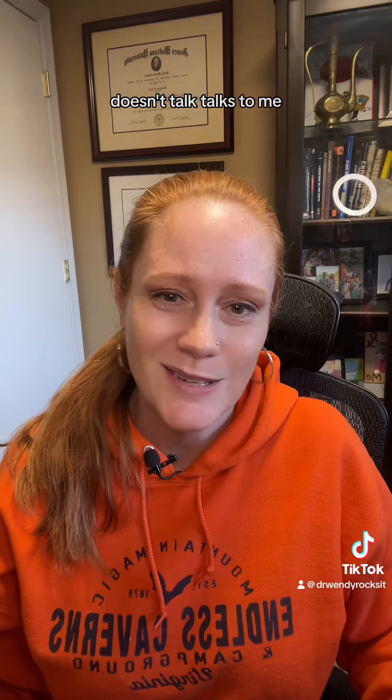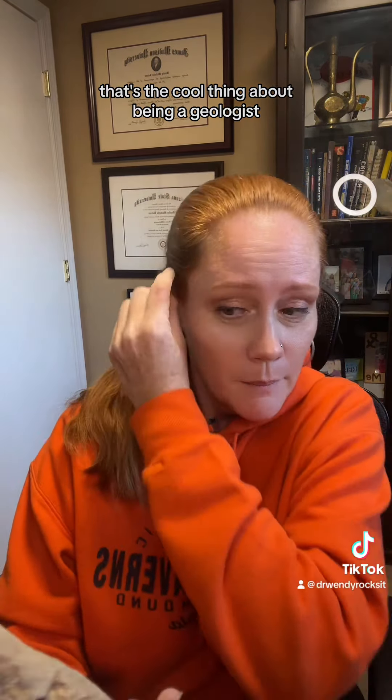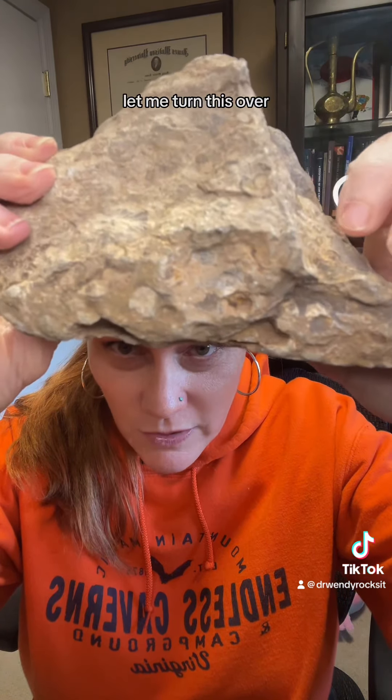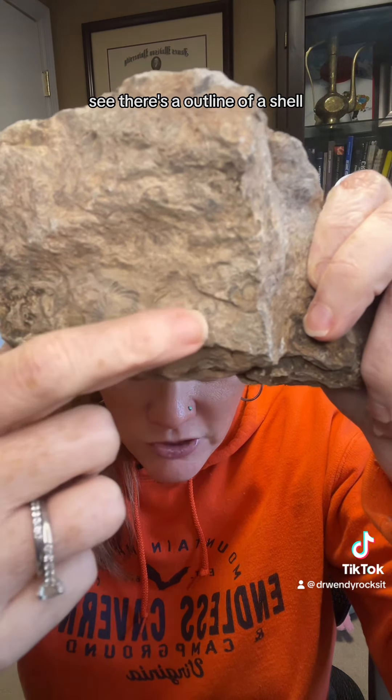And I have another rock that tells a story — I can sort of read the rocks. That's the cool thing because it tells a real story. So let's look at that. Do you see those shells in there? There's a shell. There's a shell. Let me turn this over. There's a lot of different shells in here. There's an outline of a shell.